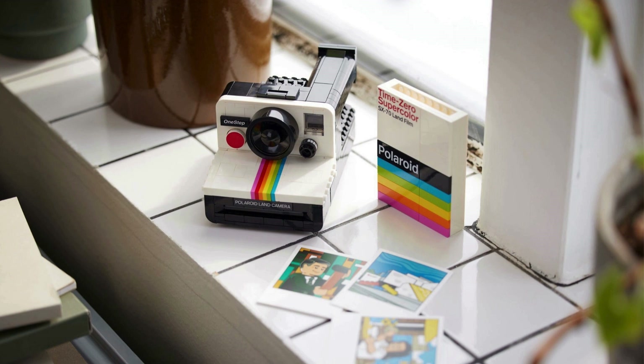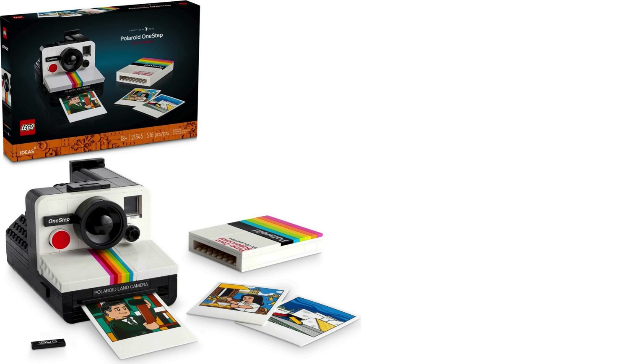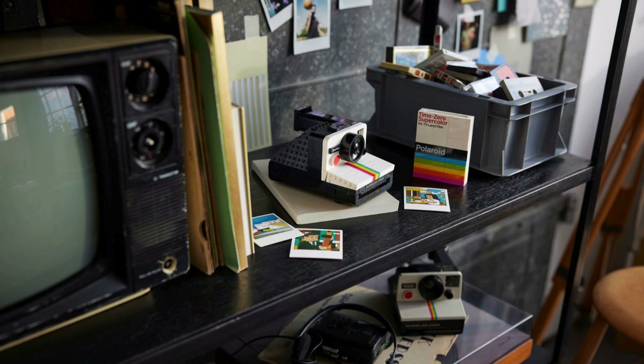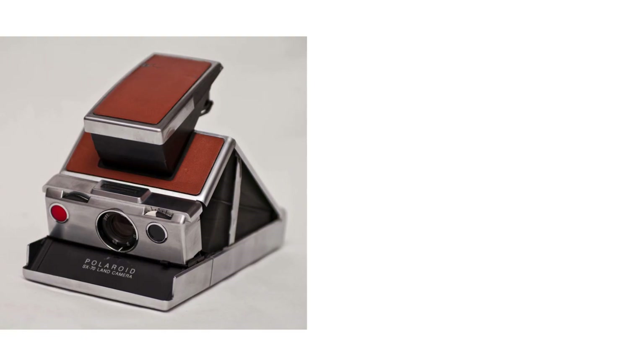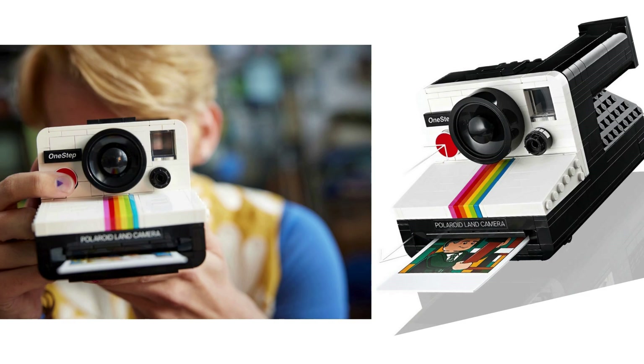January 2024 saw the release of the retro classic Polaroid One-Step SX-70 camera, set 21345. It contains 516 pieces and retails for $80 USD, £70. The design is based on a project by Mini Brick Productions. The SX-70 was an instant camera developed by the Polaroid Corporation, which was in production from 1972 until 1981. The LEGO set delightfully recreates all the features of the iconic camera with a photo printing play feature.